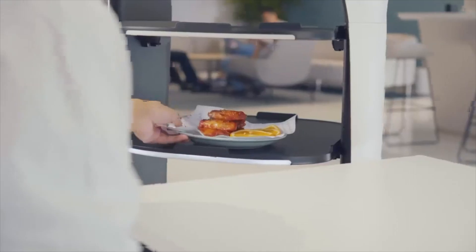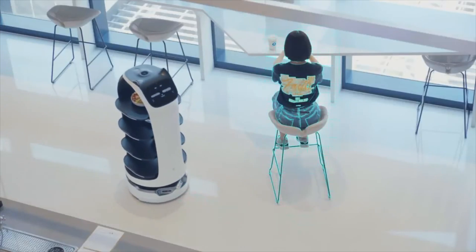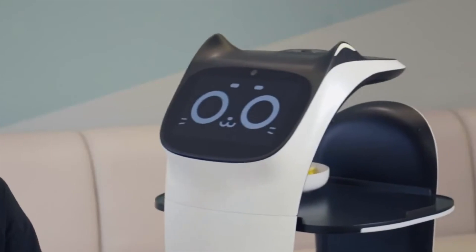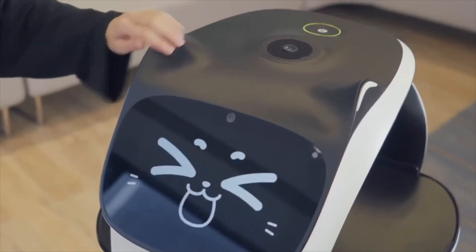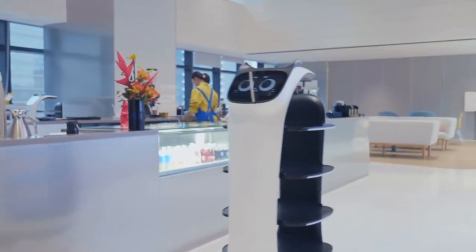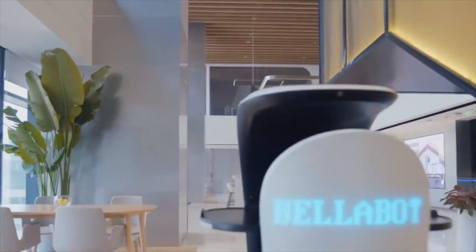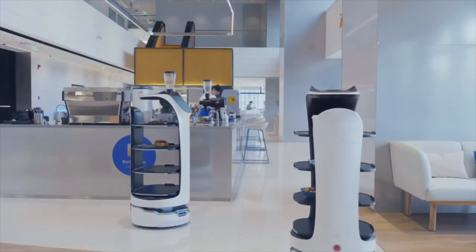This intelligent robot is revolutionizing service industries, offering seamless and repeatable delivery solutions for restaurants, hospitals, shopping malls, food courts, cafes, and warehouses. Its frictionless operation reduces downtime, while its multimodal interaction features add a delightful and engaging element to customer experiences. The Bellabot is more than just a delivery tool — it's an innovative solution that elevates the customer experience and transforms service efficiency.